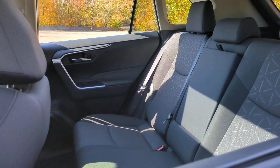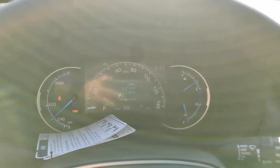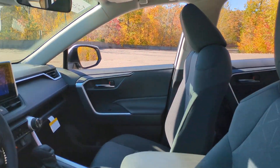This RAV4 Hybrid has all the features you want and need. Don't miss out — you should be the one to drive it off the lot. We pride ourselves on outstanding customer service. Come in for a test drive.